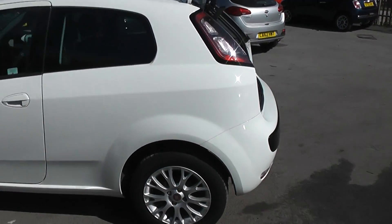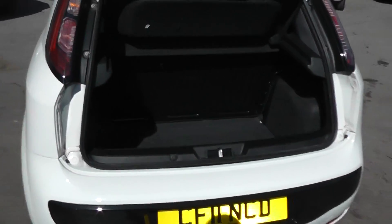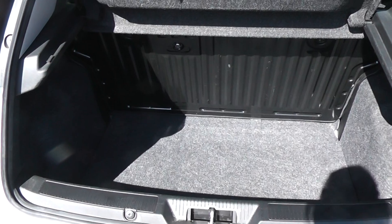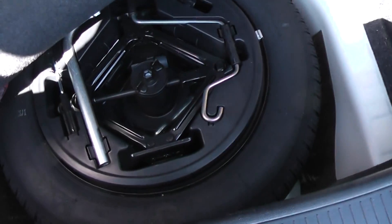Moving round to the boot, the car features a nice spacious boot. You can also put down the rear seats in case you need to make any additional space at all. It also features a spare wheel.